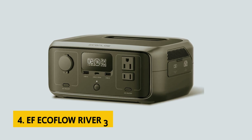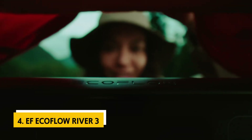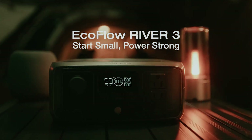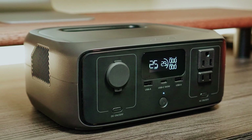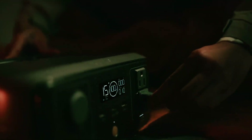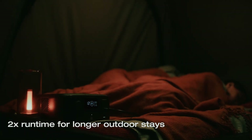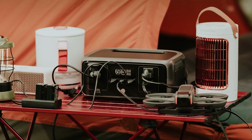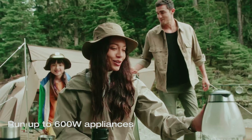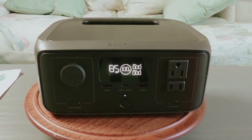Up next in fourth place is the EF EcoFlow River 3, our pick for best small solar generator. The EcoFlow River 3 is designed to meet your power needs while remaining portable and user-friendly. With a capacity of 245 watt-hours, it boasts a maximum sustained output of up to 300 watts, along with an X-Boost feature that enables it to handle surge power of up to 600 watts. This means you can confidently charge your devices, power a laptop, keep your lights on, or even enjoy your favorite shows, all from this compact, lightweight station.